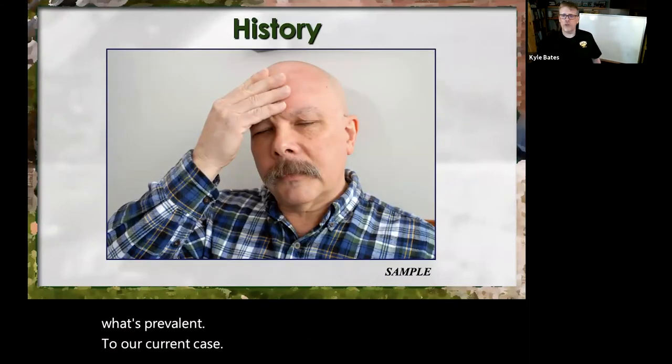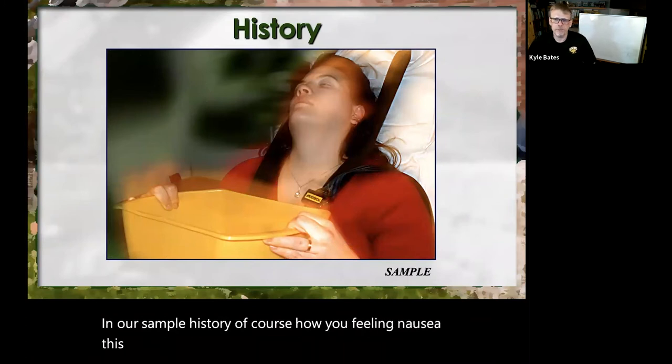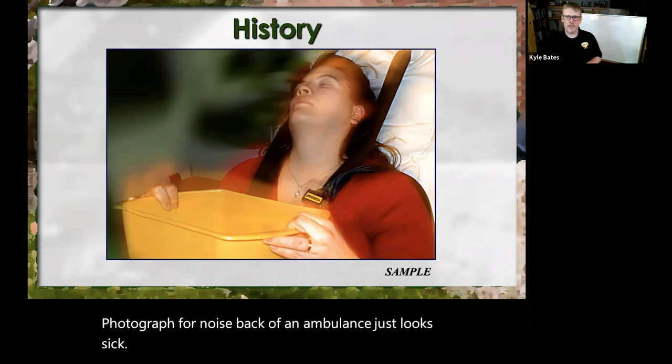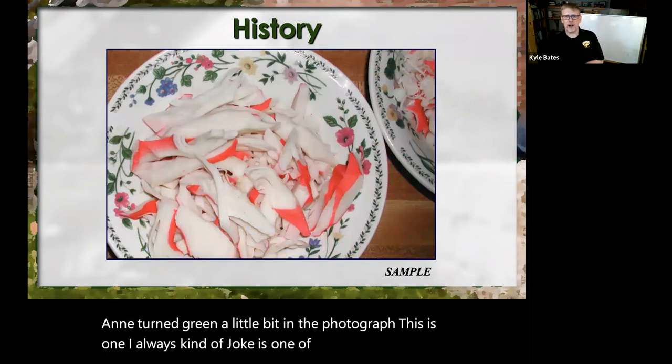Our SAMPLE history — of course — how they're feeling, and nausea is just a photograph of the back of an ambulance, looking sick, turned a little green in Photoshop. This is one I always kind of joke about — this was one of Greg Fries's photographs. I said, 'Greg, where'd this come from?' He goes, 'oh, we were just at the fire station picnic and I just took pictures.'